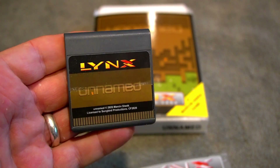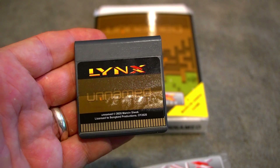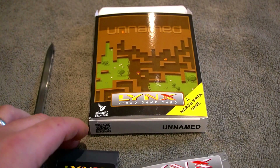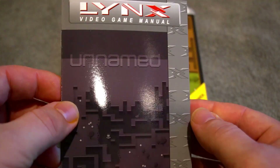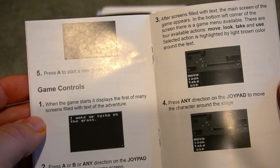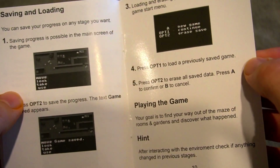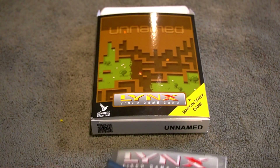So that is the cart — really nice quality. Songbird Productions does a great job of making a high quality product and collectible. I love that there are still Lynx games coming out in 2021. Here is the super glossy manual. It talks about controls and it's really cool looking.